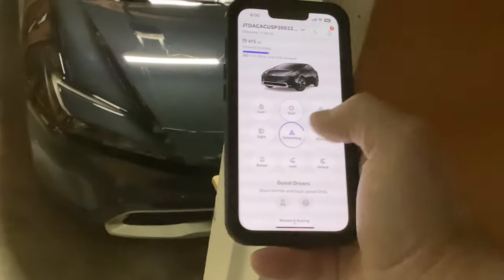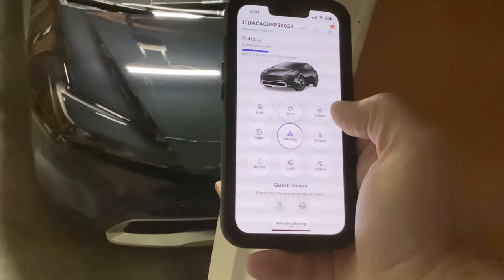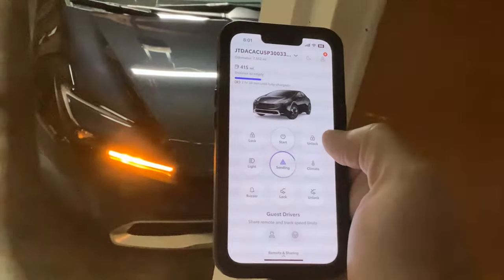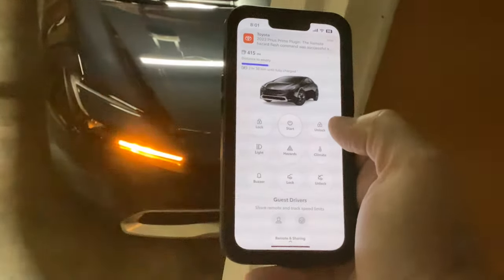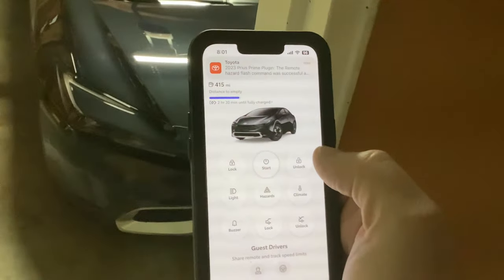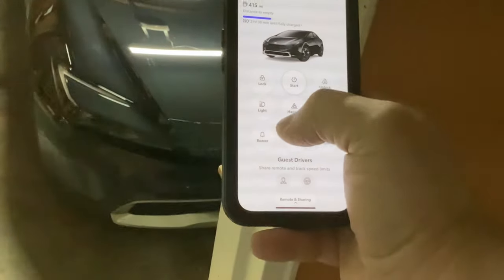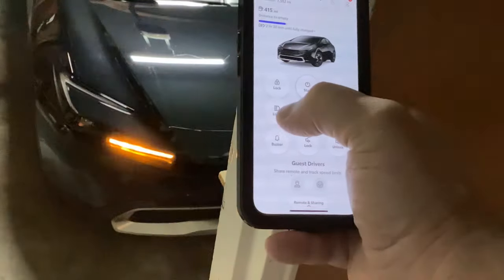So if you want to click off the hazards, you click and hold and it takes a few seconds — and there you go, the hazards have kicked off. You'll get a little message on the app telling you that the hazard flash command has been activated. You can also do the lights too.